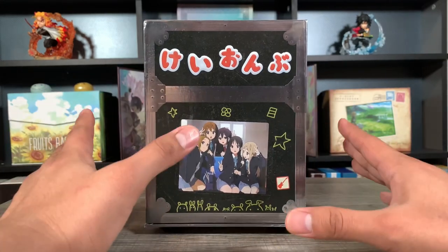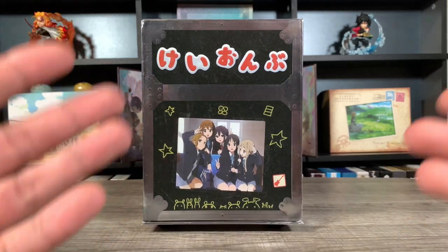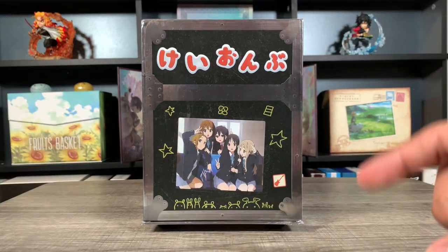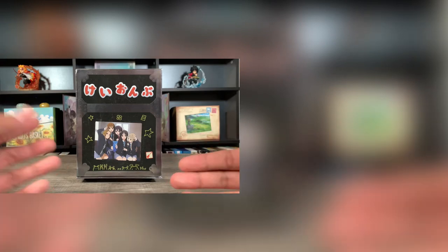Let me know what you guys think of my top 10 list — do you guys agree? Did I miss anything? Let me know what your top 10 limited edition releases are of 2021 if you guys collect Blu-rays. Don't forget to like, share, and subscribe if you haven't already. If you guys like Blu-ray videos, check out these videos over to the right, and I'll see you guys on the next one.